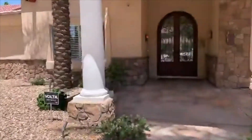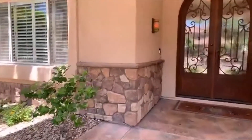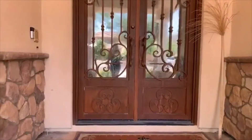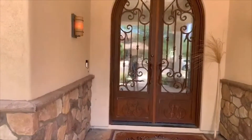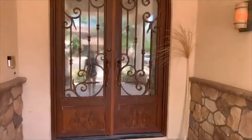Right there, right smack dab at the end of this street — literally like a four-minute walk, if that. I'm in love with the entry on this one. The gorgeous custom double iron doors here are perfect for this beautiful house.